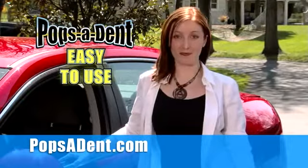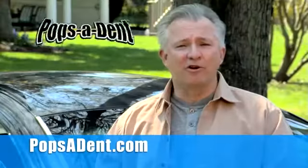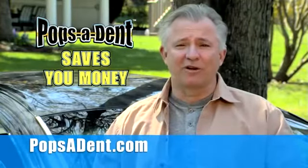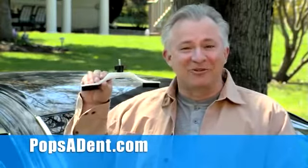I dented my husband's car, but he never knew because I fixed it myself with Popsident. I can't afford a new car right now, so I want this one to look good for a few more years. I used Popsident, and now it looks great.